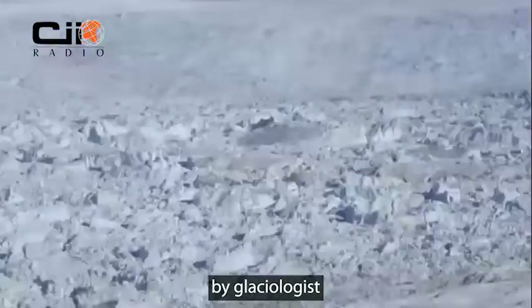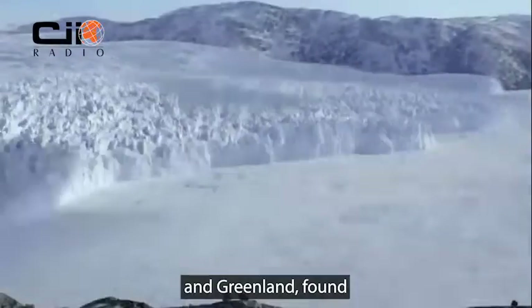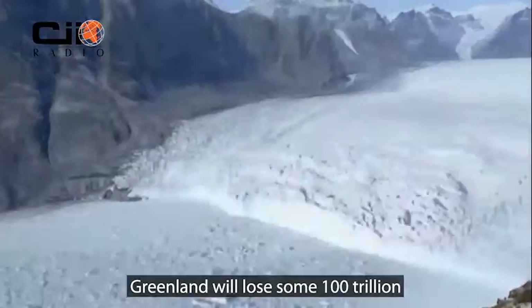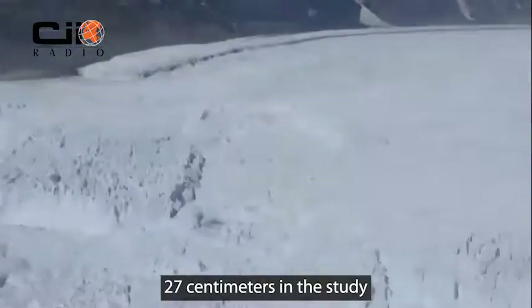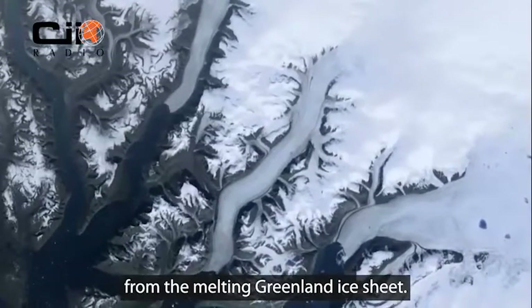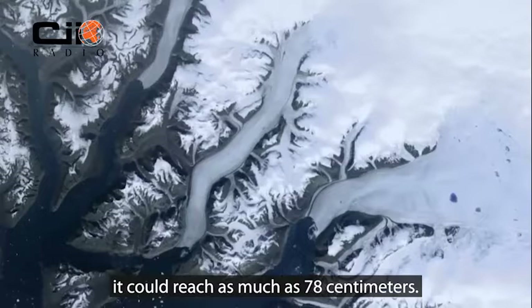The investigation, conducted by glaciologists with the National Geological Survey of Denmark and Greenland, found that the equilibrium of ice has now shifted. Experts say that in order to correct itself, Greenland will lose some 100 trillion tons of ice. The unavoidable 27 cm is more than twice as much sea level rise as previously expected from the melting Greenland ice sheet, and according to the study, it could reach as much as 78 cm.